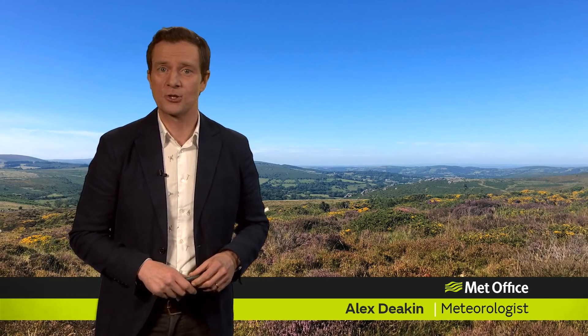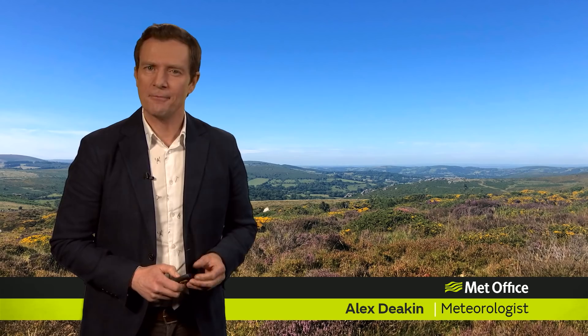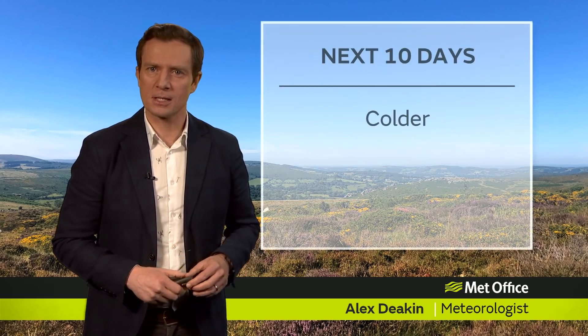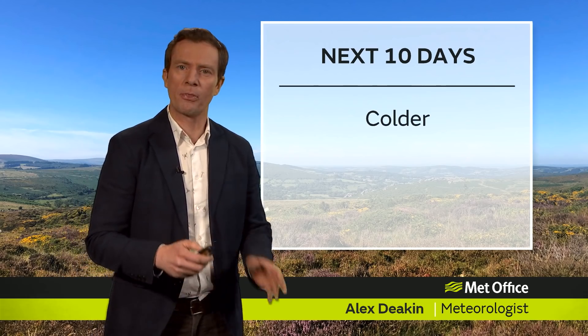Welcome to the Met Office 10-day trend that takes us into meteorological winter in every sense. First and foremost, things are going to get a bit colder, but still, for many, it'll be a fine, bright, sunny day on Thursday.